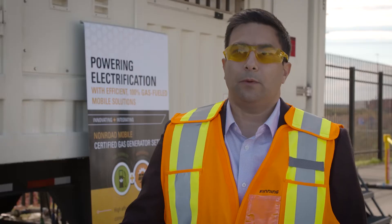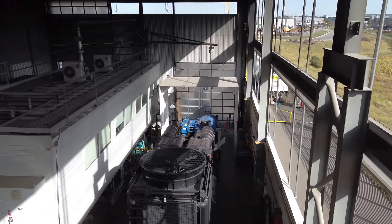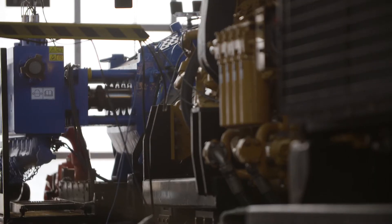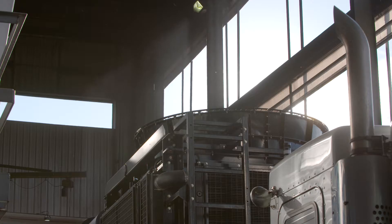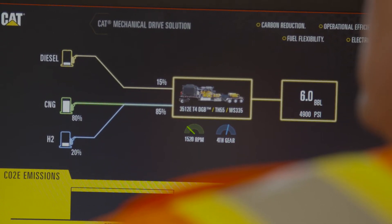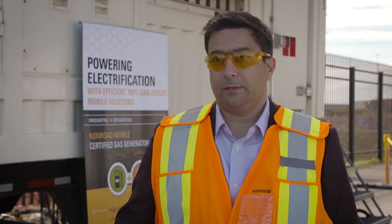Inside we have a frack trailer with a 3512 DGB engine. The DGB feature gives the option to blend natural gas and displace diesel by up to 85%. At the same time we're adding hydrogen to this unit, making it a tri-fuel solution.